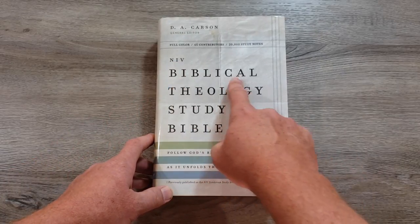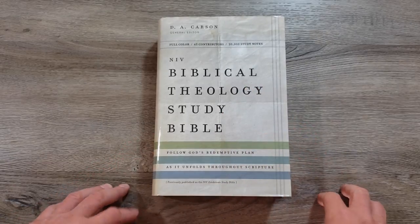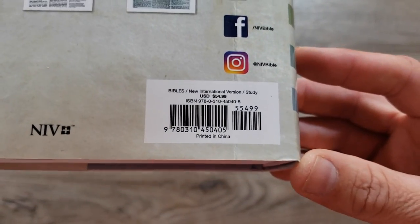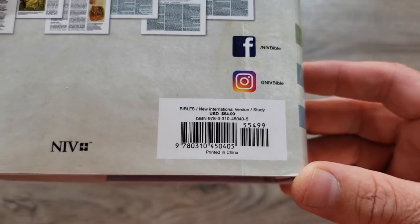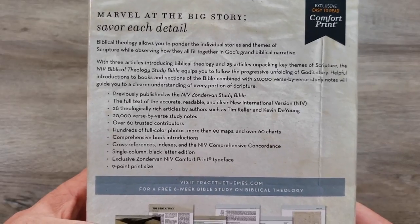This is the NIV Biblical Theology Study Bible and it's put out by Zondervan. It retails for about $54.99, but as usual you can usually find it on sale. I will include an Amazon affiliate link down in the description, along with Christian Books. There's the ISBN for you if you want to pause and read through.